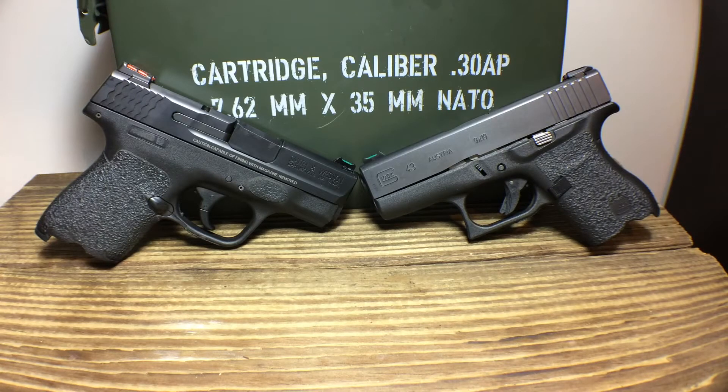So we got these guns on the tabletop here, and we're just going to go over some of the specs I pulled off the websites. Starting with magazine capacity: the M&P ships with two magazines — one is a seven-round and one is an eight-round magazine. The Glock ships with two magazines, and both of those are a six-round capacity mag.